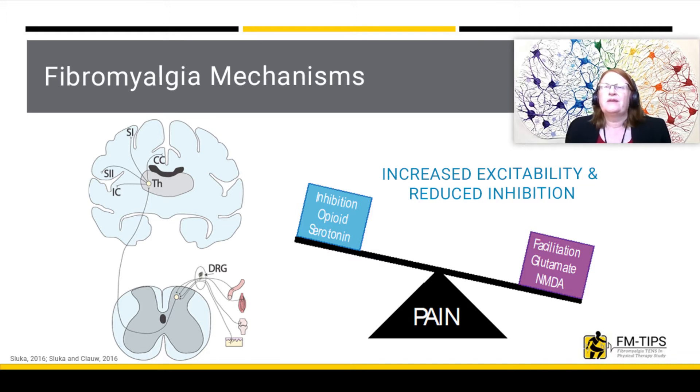In fibromyalgia and other chronic pain conditions, there are changes in neurons in the central nervous system that process these signals. The neurons show an increase in excitability to painful stimuli and a decrease in ability to inhibit pain.